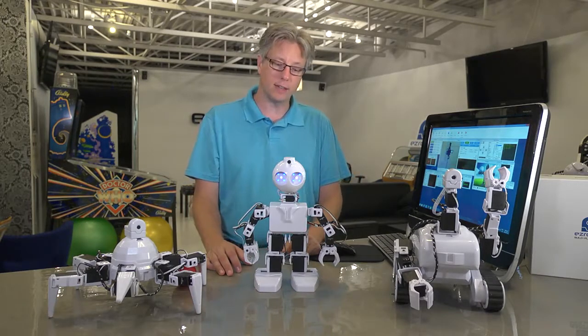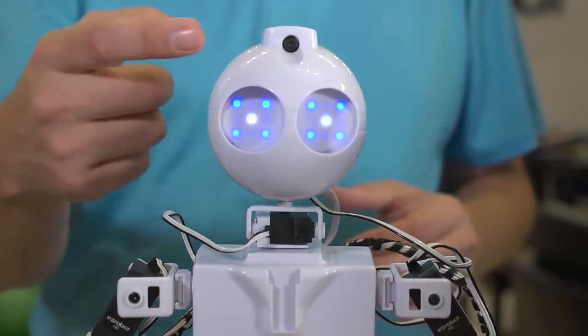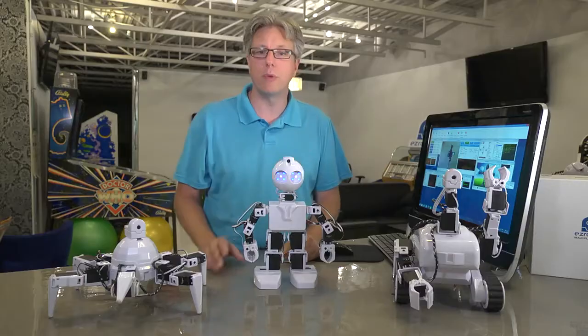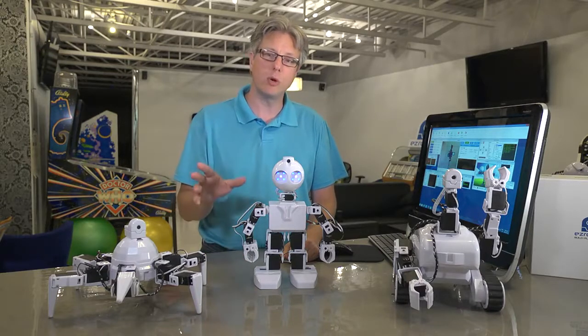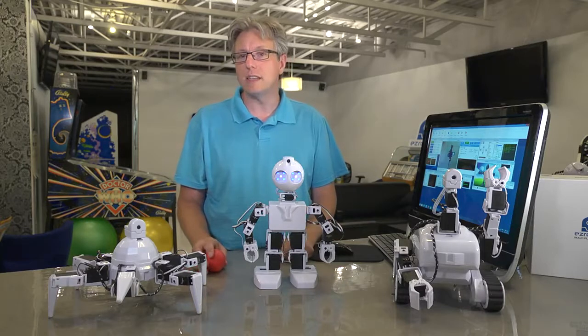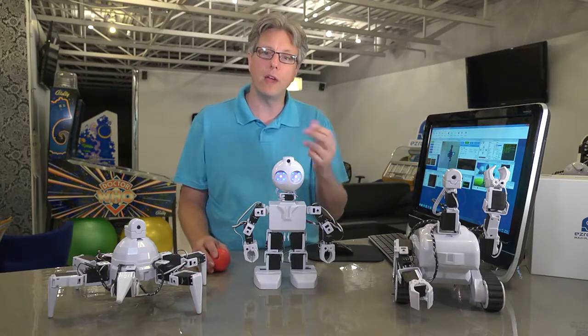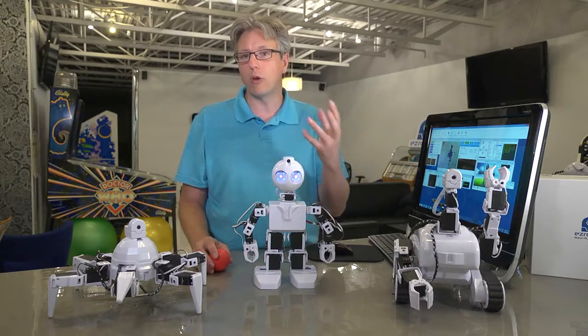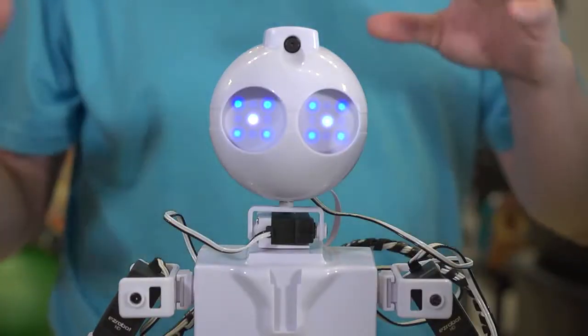JD, how are you today? I feel great. Each of our robots comes with a built-in camera to help the robot see. And these cameras can be used to track things like motion, QR codes, colours, glyphs, faces. They can even learn objects such as a Wii remote or your face. So your robot can greet you by name and know who you are. It can even recognize if you're happy or sad.